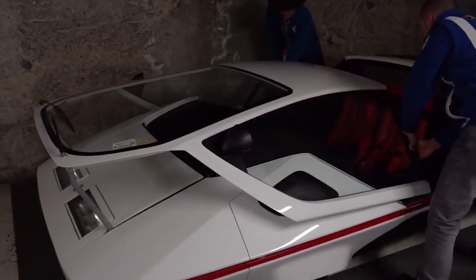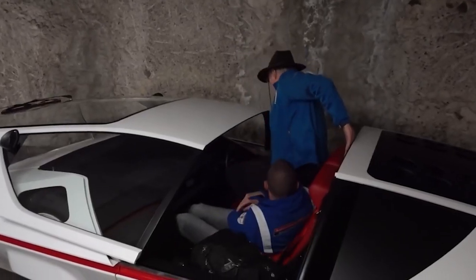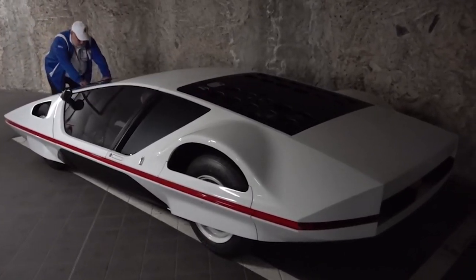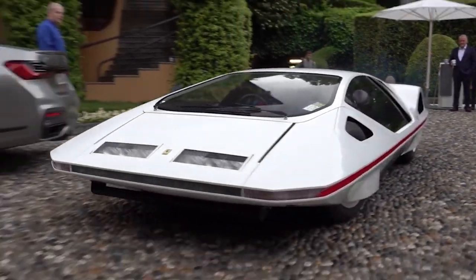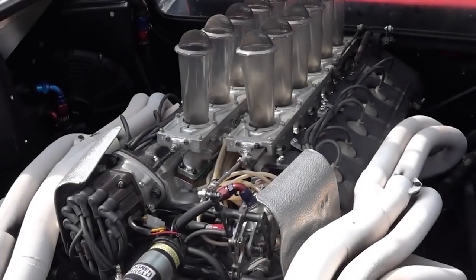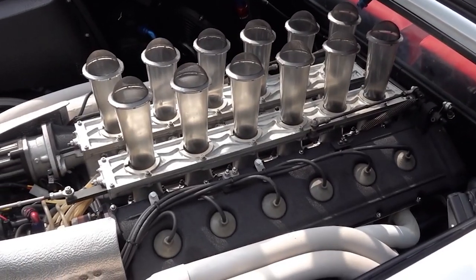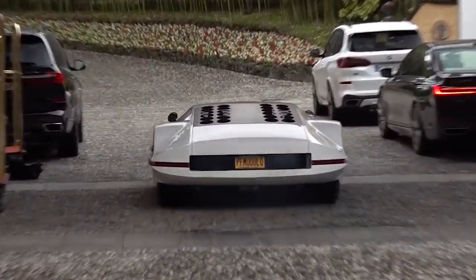There are no familiar doors here — their role is played by a hood consisting of the windshield, roof, and side windows, which slides forward to open access to the car. Since the concept is based on a charged Ferrari 512S, its internals are also impressive: a 550-horsepower V12 engine and a five-speed gearbox that in theory can accelerate the prototype to 220 miles per hour.